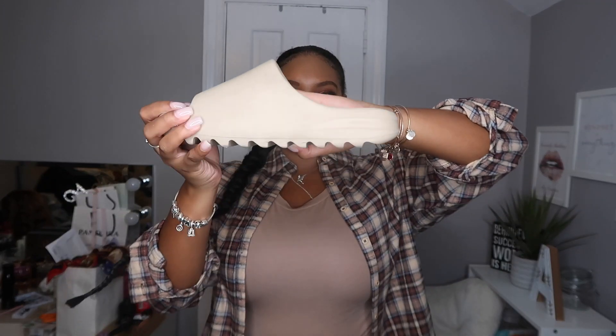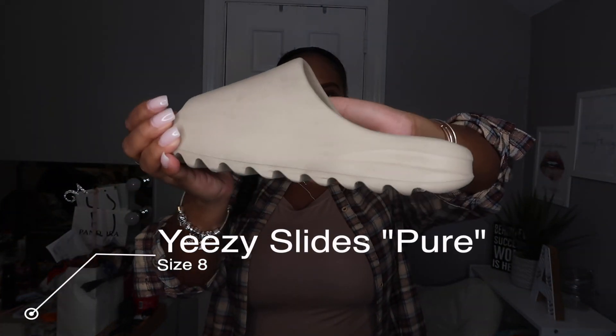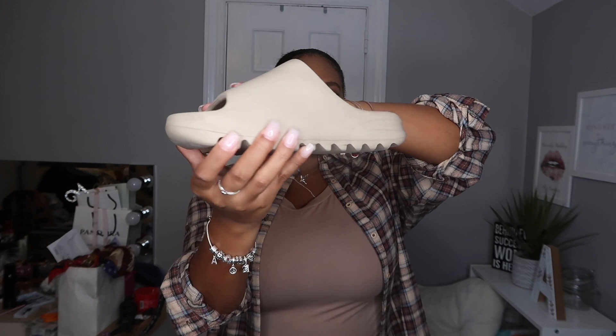Alrighty guys, so this is the shoe up close. Can you see the color? It's kind of a combination of the Bone and the Core slides — the Core ones are really brown, and the Bone is an off-white. Together they make the Pure color. You'll see more in the try-on portion.